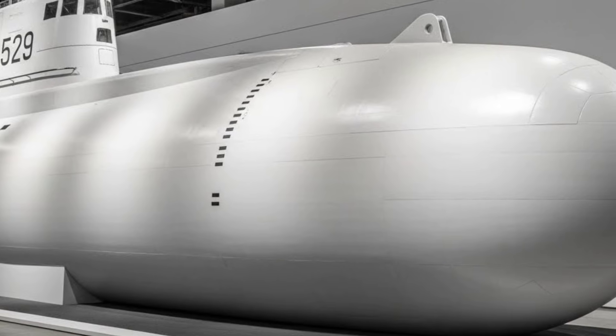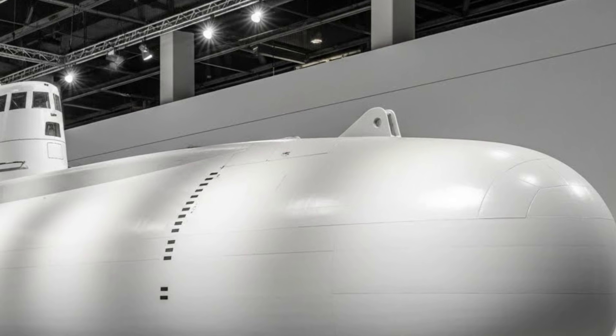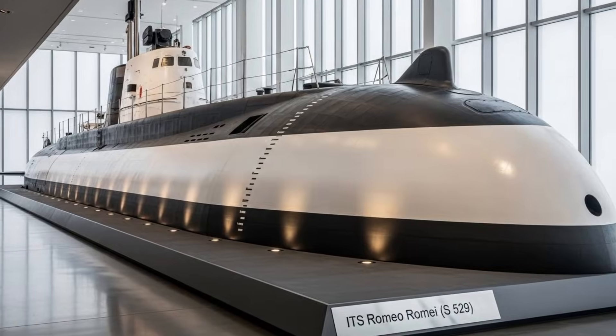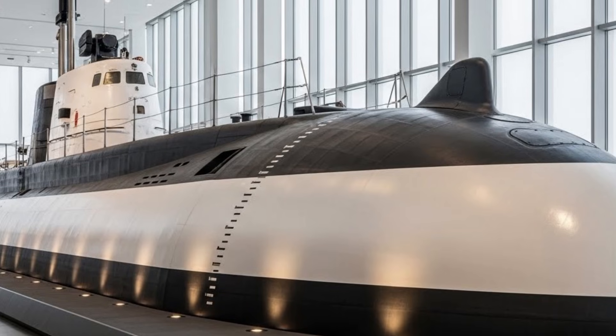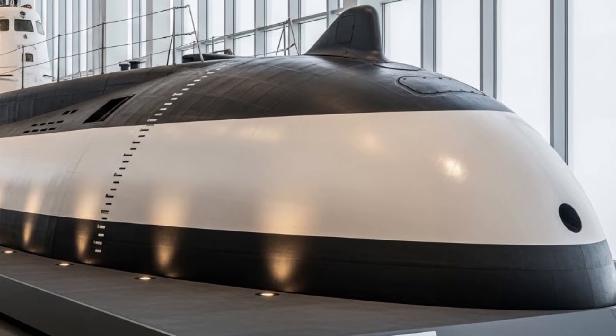Another key strength of Romeo Rami lies in its ability to operate seamlessly with allied naval forces. Designed to NATO standards, the submarine can integrate into multinational task groups, share intelligence, and participate in joint exercises. This interoperability enhances collective security and allows Italy to play a significant role in regional and global maritime stability.